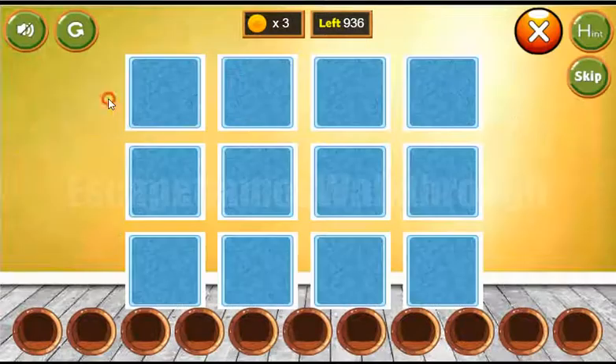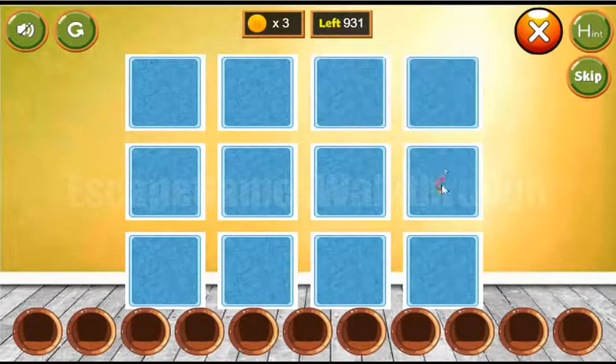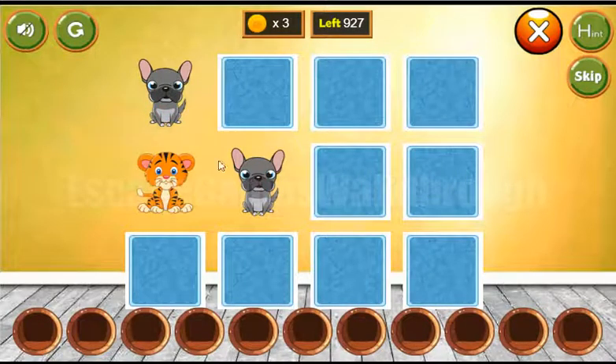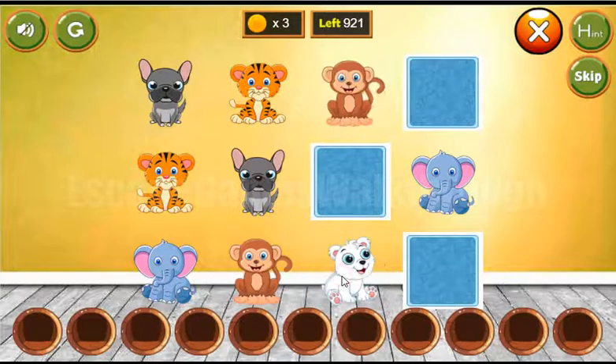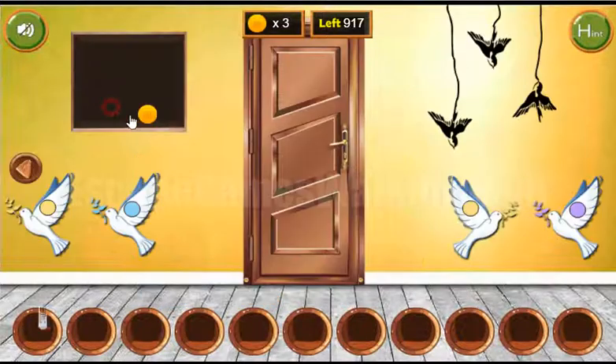First to play is this memory game — find pairs for these different cute animals: panda, dog, tiger, elephant, monkey, polar bear, and panda. And we've got a remote.